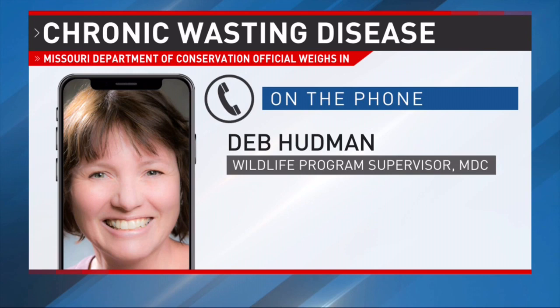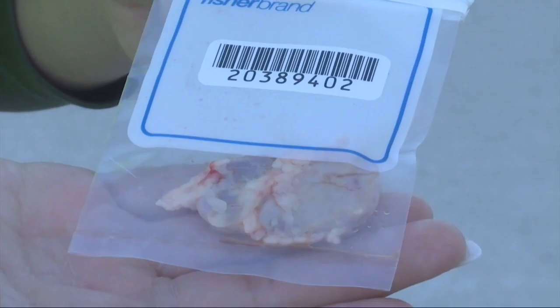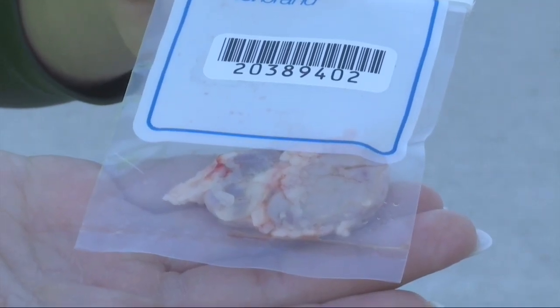So if it comes into contact with another one of those proteins, it'll cause that one to also misfold. And then when you have a number of those proteins misfolding, they clump together and they can cause lesions in the brain.